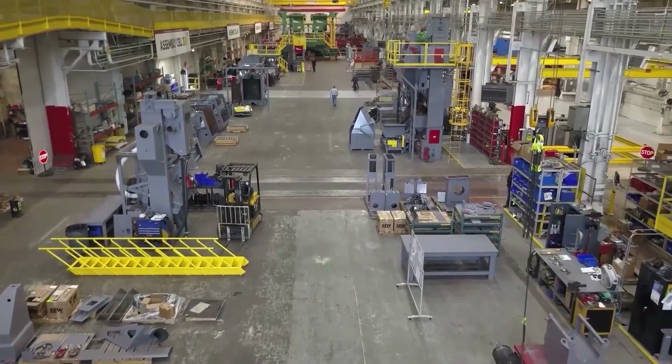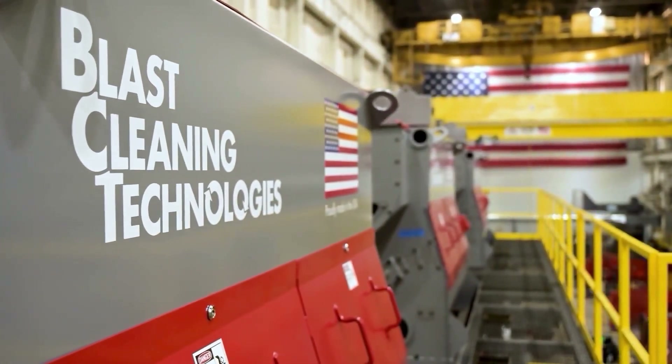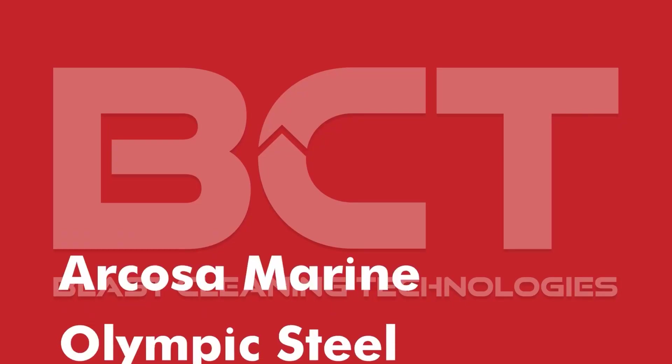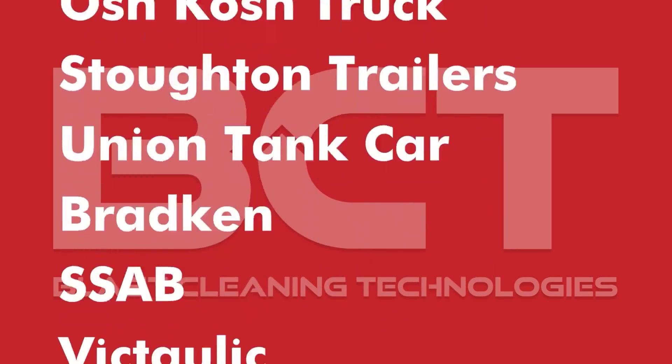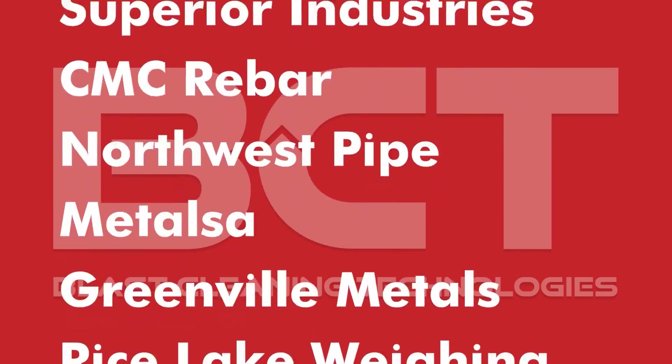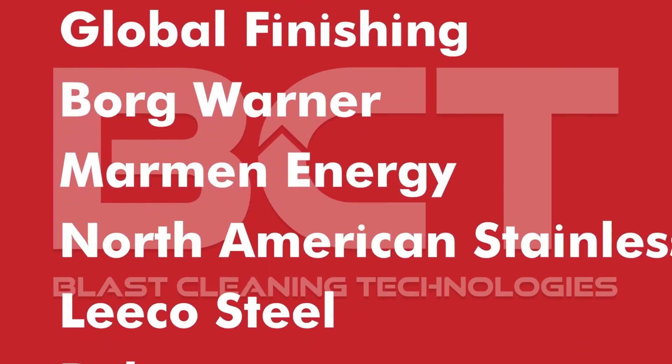BCT has clearly taken on the lead position in shot-blast innovation. Hundreds of customers have replaced old worn-out ideas and equipment and have partnered with BCT to improve their operation. We are proud of the incredible group of customers that we call partners.